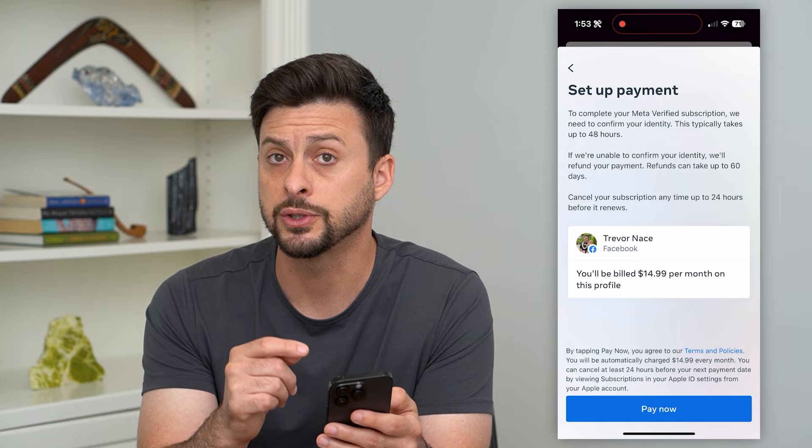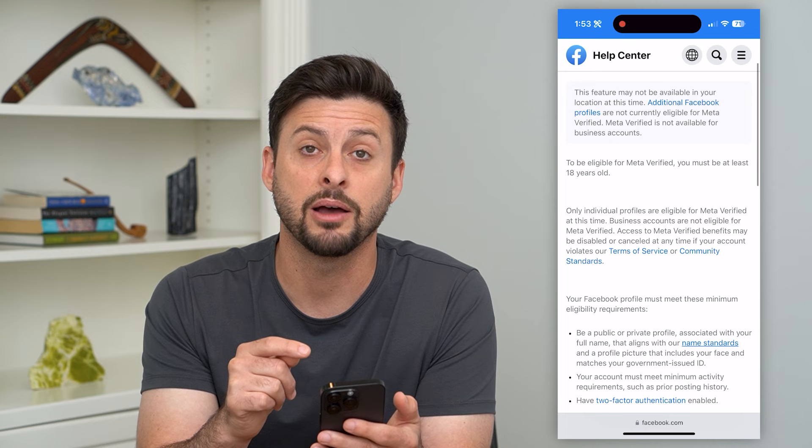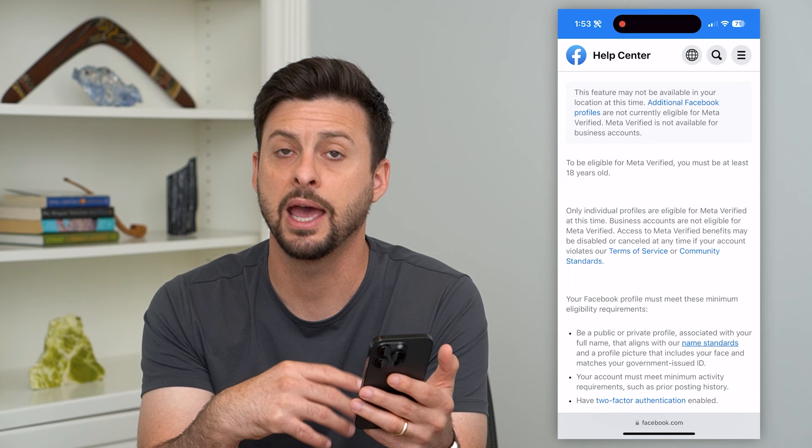Keep in mind there are some requirements that might limit you from being able to do this. It might not be available in your location — depending on what country or region you're in, it just might not be an option yet. They're rolling it out progressively and it potentially just hasn't rolled out in your region yet.